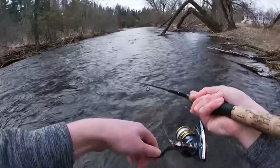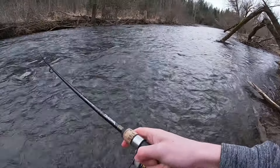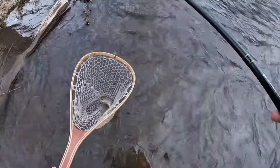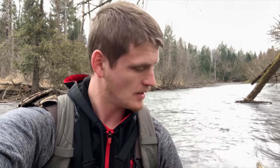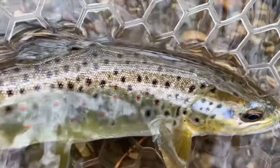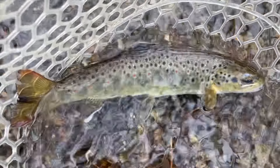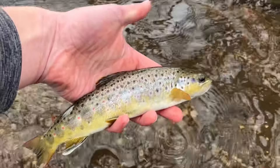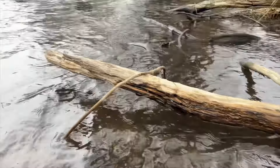Got one! Got a fish — a nice brown. Welcome back to the channel. Today I'm doing some brown trout fishing in a nice river here and I just got a nice brown trout. There it is, the first fish of the day right there — a beauty. We'll get this guy back. That was a good fish to start the day with, hopefully we can get some more, stay tuned.